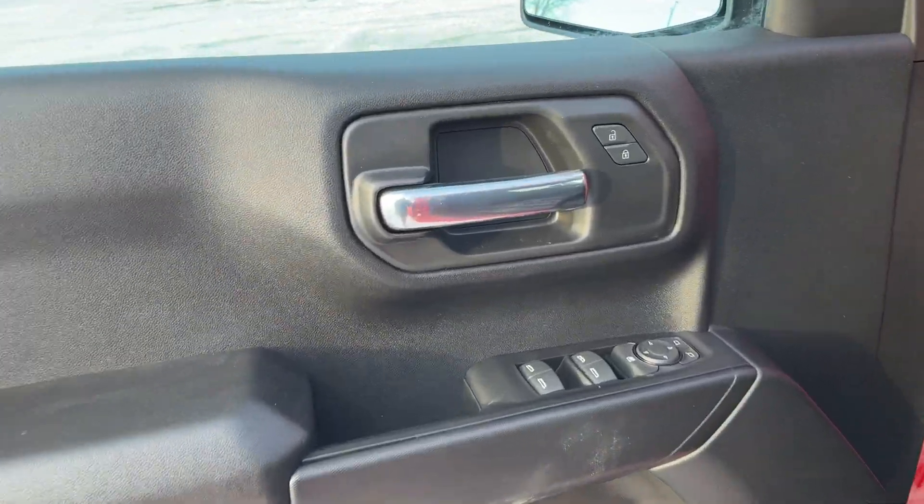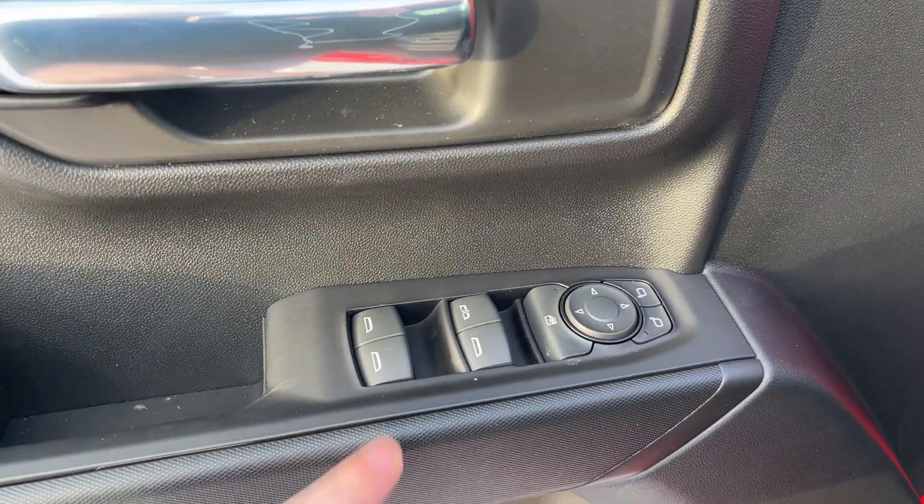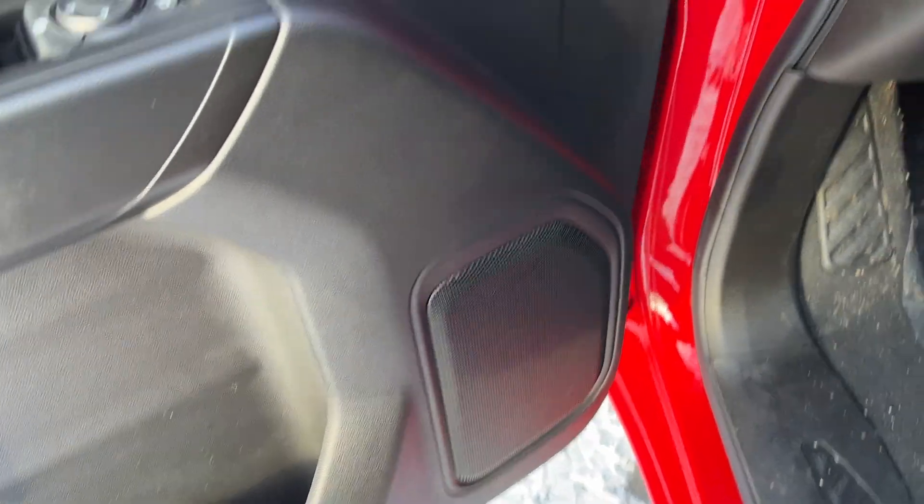Starting off in the front of the vehicle we have a chrome finish door handle, power locks, power mirrors and power windows, and storage throughout the door as well as our speaker.